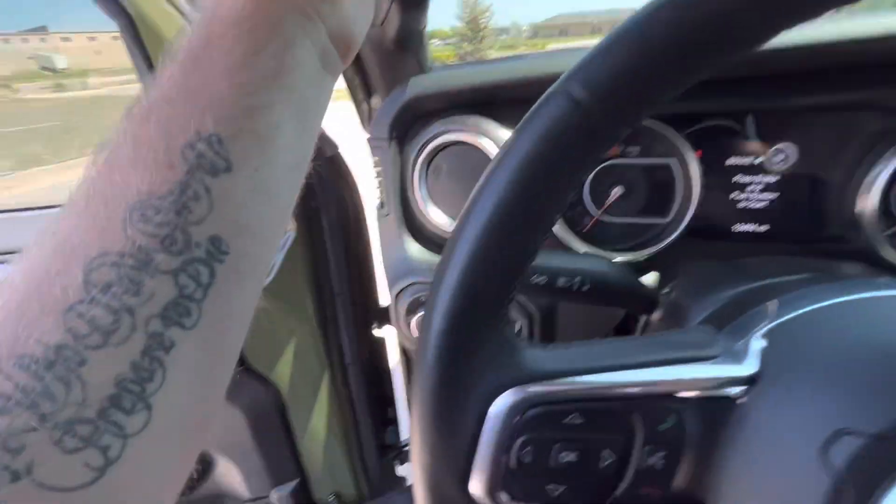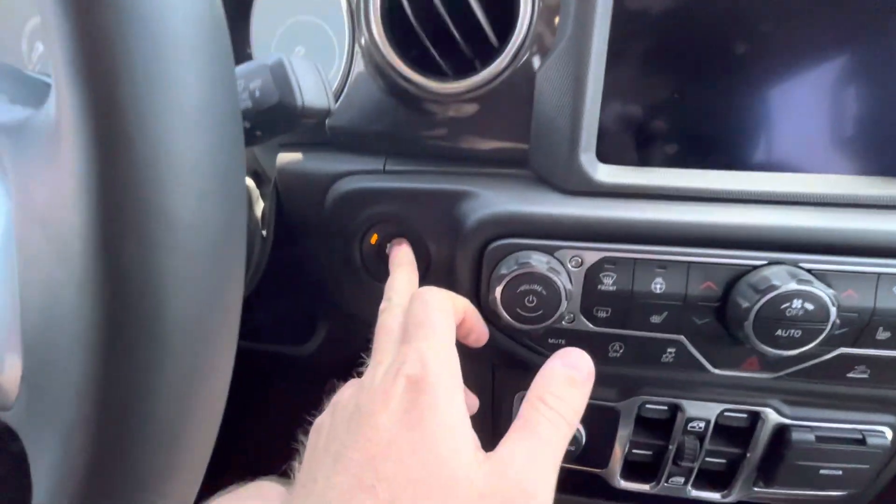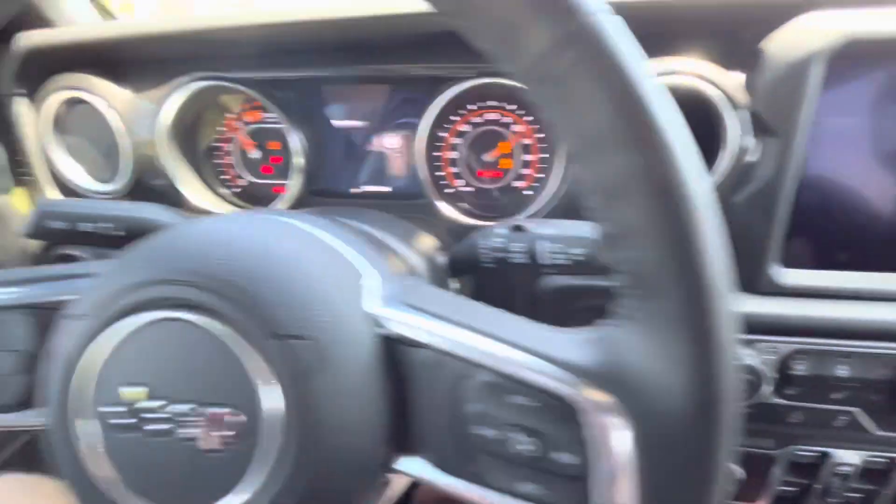I just managed to do that pretty effortlessly with one hand, so it's really not terrible. Push button start, fires right up.